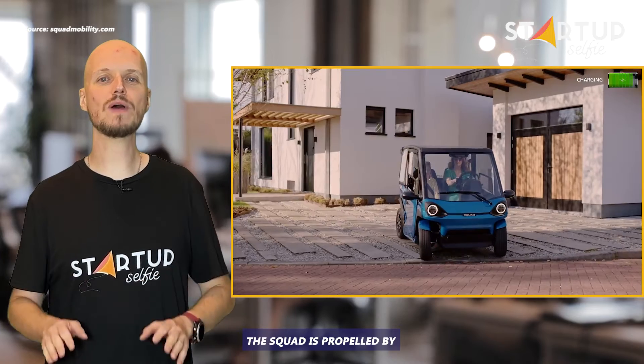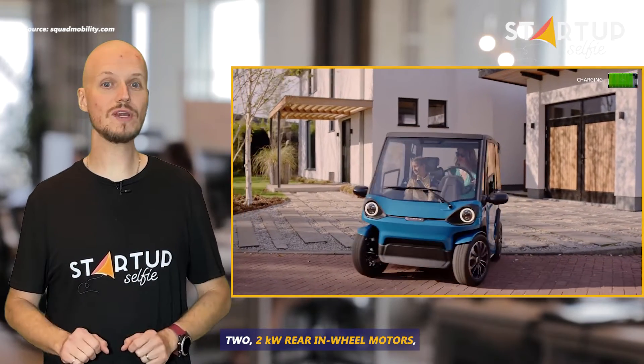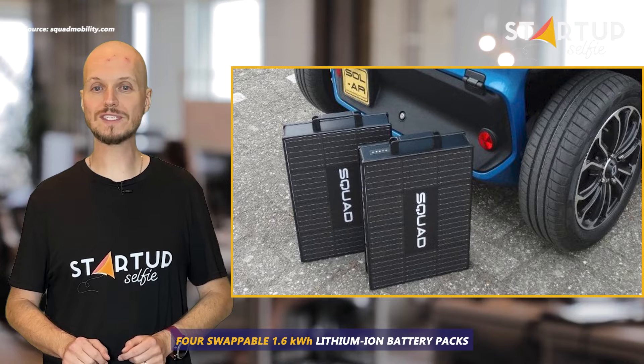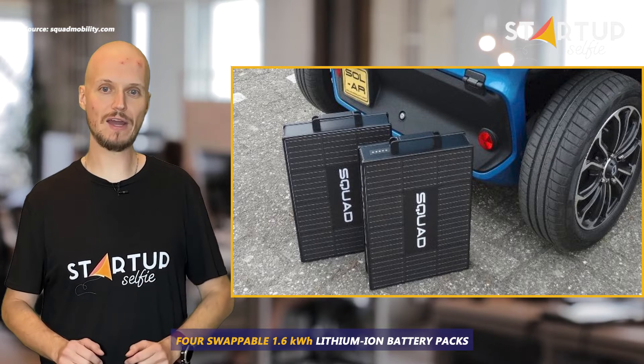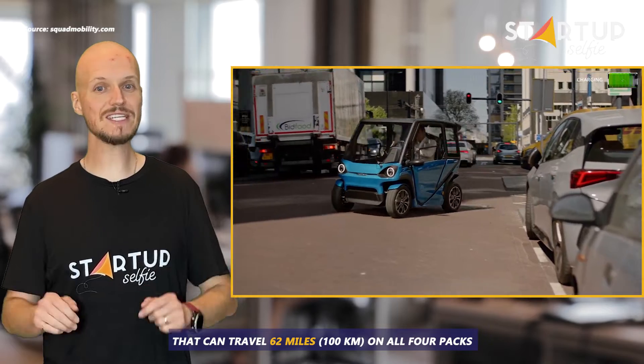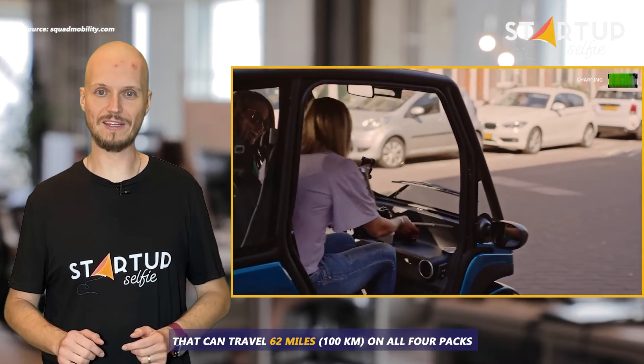The Squad is propelled by two 2-kilowatt rear in-wheel motors, which are powered by four swappable 1.6-kilowatt-hour lithium-ion battery packs. The result is a compact solar electric vehicle that can travel 62 miles on all four packs.